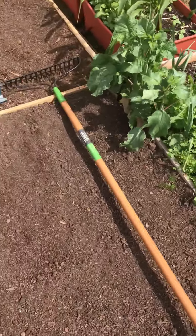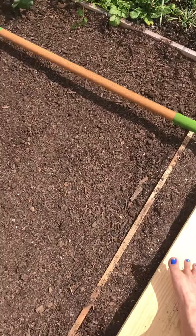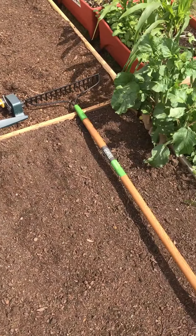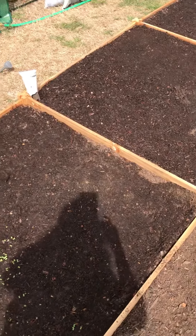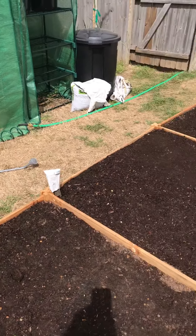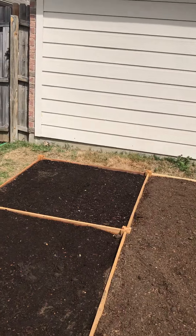I'm getting ready to put in what I call our old man corn — we're going to have a late variety of shoe peg and then an early variety of corn, so we have plenty of corn to eat. Our arugula is coming up here, coriander hasn't come up over there yet, but we've also got our spinach bed coming up.